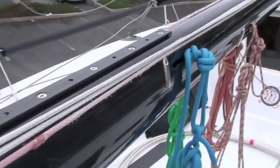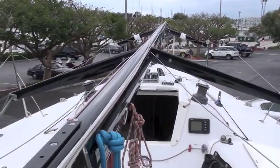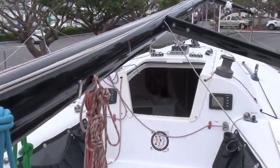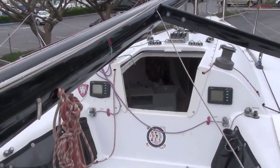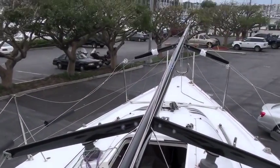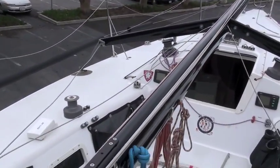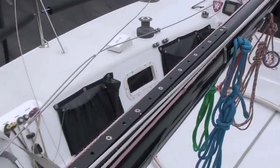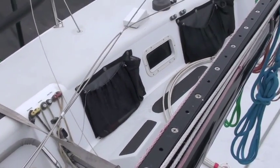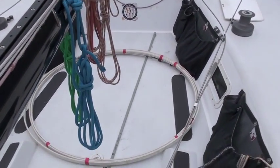We have two B&G 330 displays on the cabin, and then we have three 2020 displays mast-mounted on this mast. So you've got all the instruments you need. The only other electronics needed on this boat is a good stereo. They say if you crank that stereo up, you can get another half a knot out of the boat — I'm not sure if that's true, but it's worth a try.